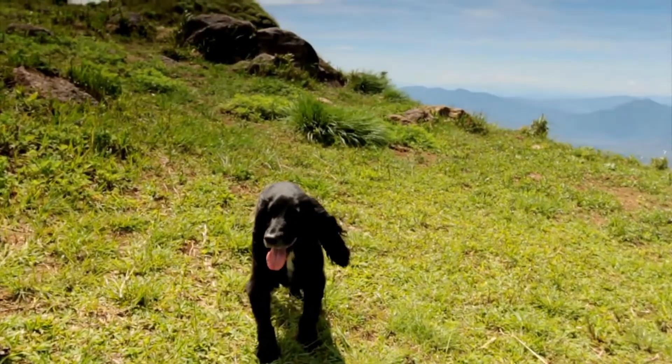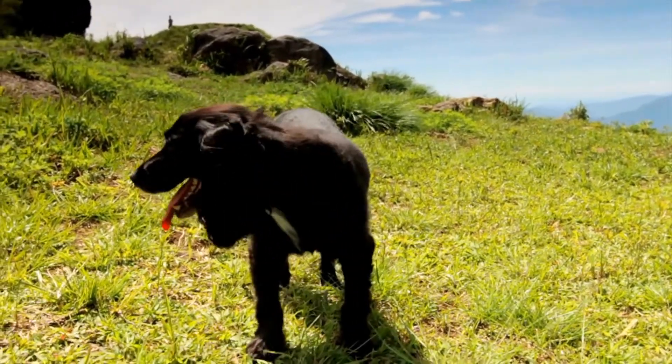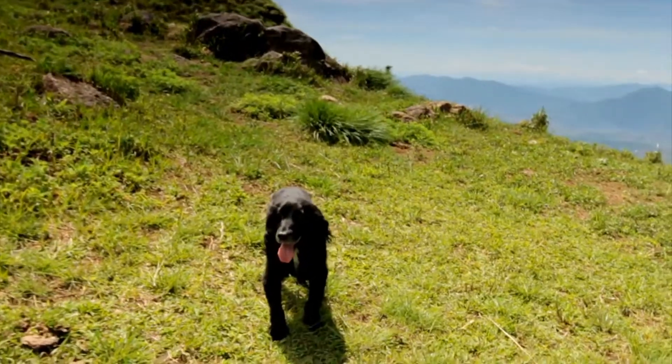They are also easily excited by their surroundings, such as the presence of other dogs, the scent of something interesting, or the desire to explore their environment.